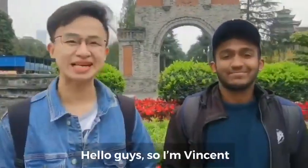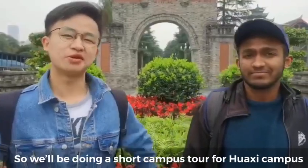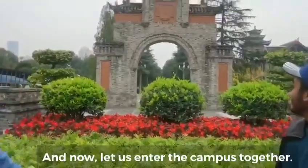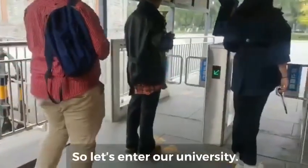Hello guys, I am Vincent and I am Alan and we are the 2018 Batch Monitors. We will be doing a short campus tour for Farsi campus. As you can see behind us is our main gate, and now let's start to enter the campus together.